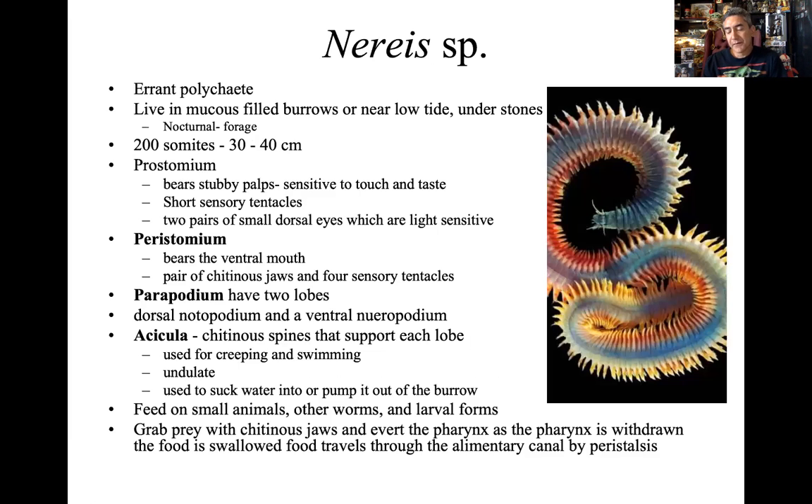A very well-known genus of polychaetes is what we call Nereis. Nereis is colorful and can be quite large — maybe a foot long, quite prominent. It's a common, well-known species of polychaete. And then I'll have one more discussion on the leeches.